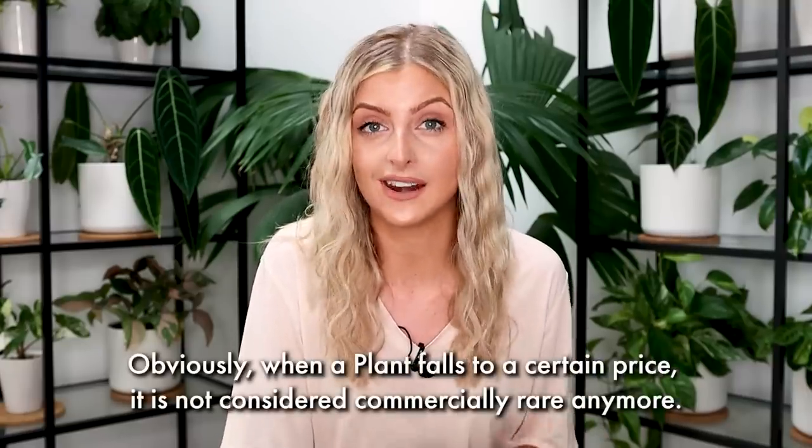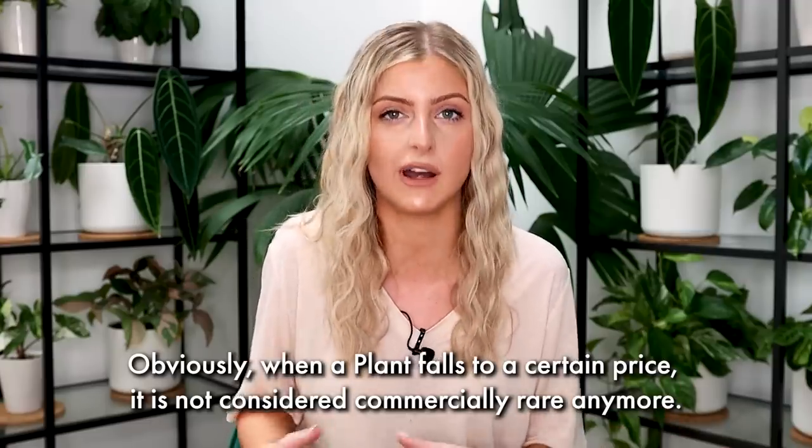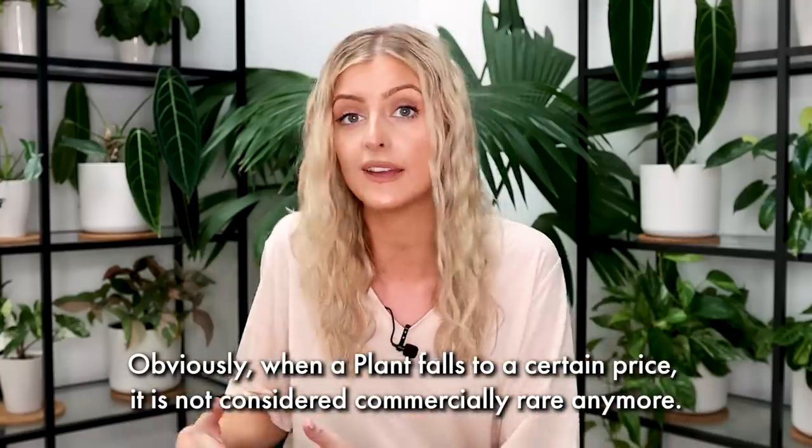My name is Kayleigh Allen and welcome to 10 cheap-ish rare house plants. I say cheap-ish because obviously the price of plants at the minute is a little bit insane compared to what it was, say, maybe two years ago. For this list I've tried to keep the prices down to double digits as much as possible, but I need you to know how difficult that is — if something's in double digits, it's probably not really that rare anymore. So I kind of had to find a harmony between rarity and price.